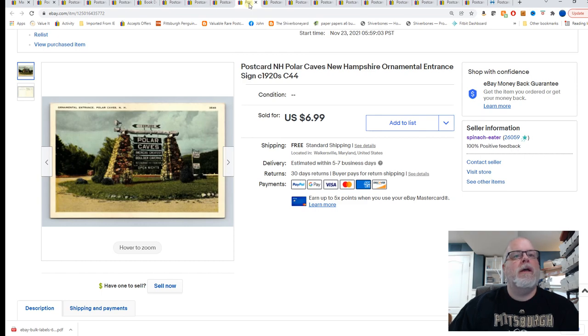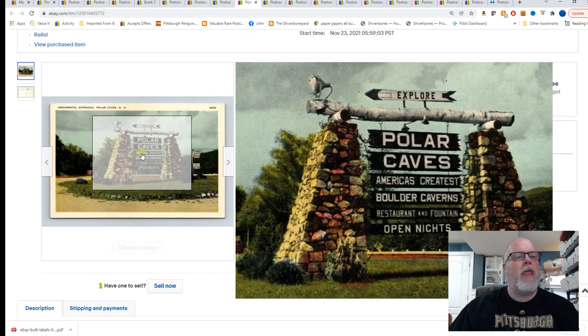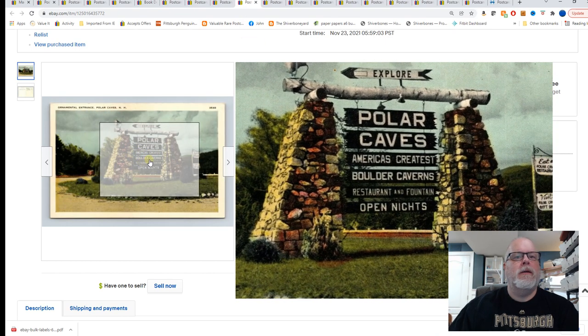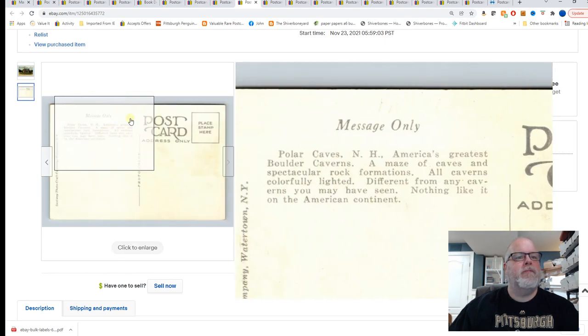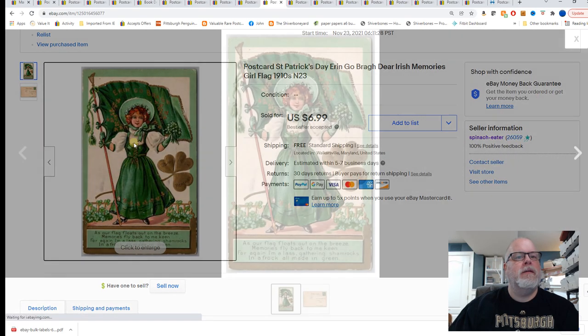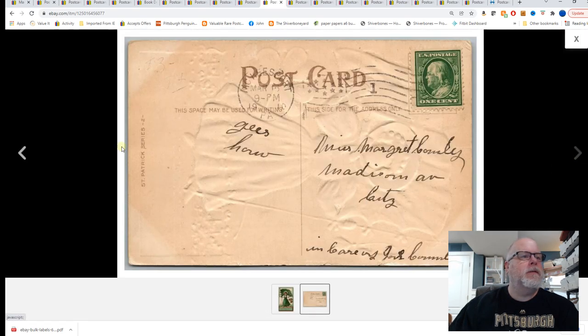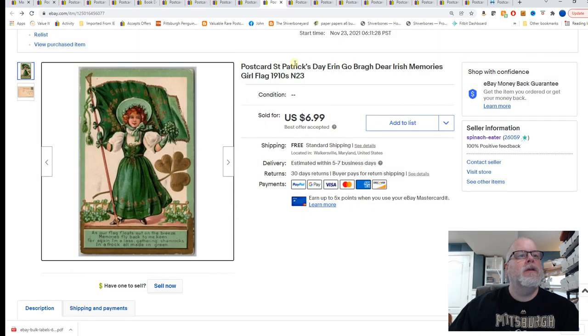Next, this is New Hampshire, Polar Caves — ornamental entrance sign. $6.99 for that one if you wanted to read the back. Next, Saint Patrick's Day — Erin Go Bragh, dear Irish memories, girl with flag. I'm not sure who drew this — kind of has the look of a Brundage but I'm not 100% sure. $6.99.